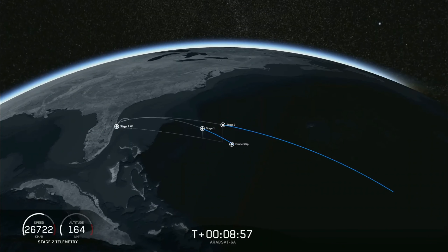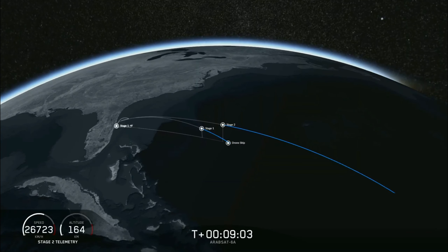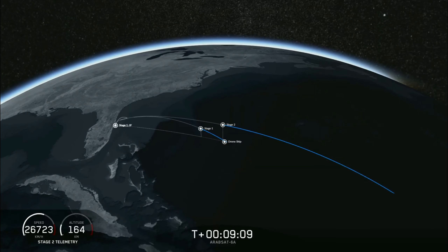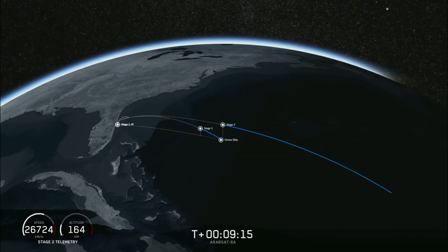Engine shutdown confirmed. We have confirmation of SECO-1. Now we're just waiting to hear good orbit — nominal orbit insertion. And we have that confirmed. Good orbit.